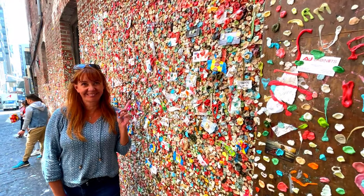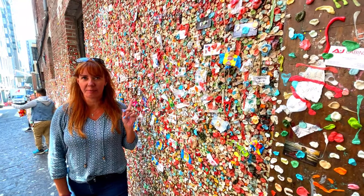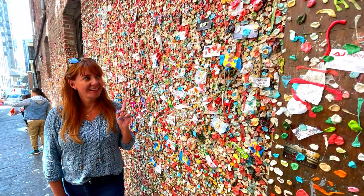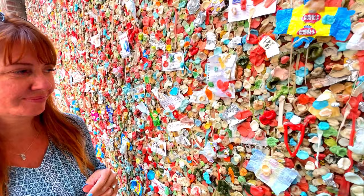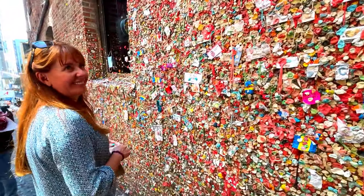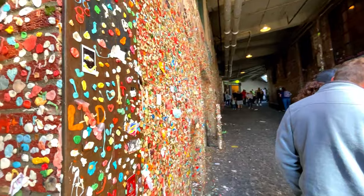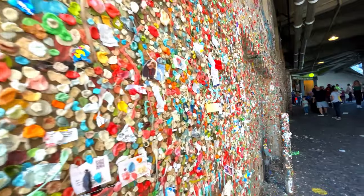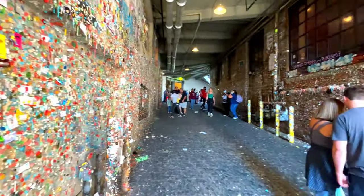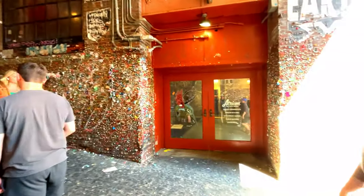Is this super cool or super disgusting? It's both super cool and super disgusting at the same time. It's gum after gum after gum — layers of gum.